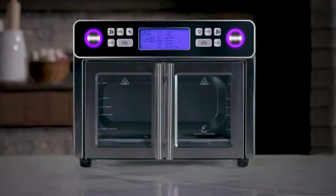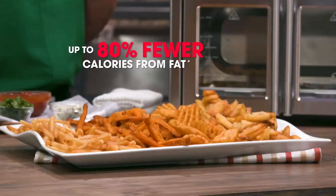This 360-degree air crisp technology — what is it? Superheated hot air circulating around the food gets it crispy golden brown. You're frying with air, not oil, and there's less guilt because there's 80% fewer calories from fat. These french fries are so crispy.